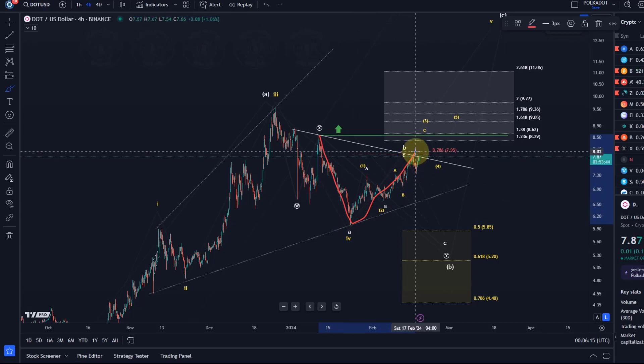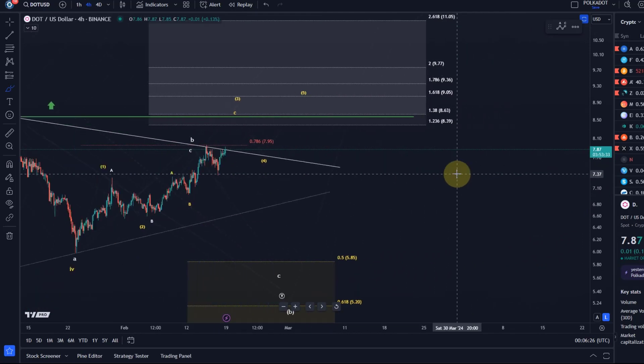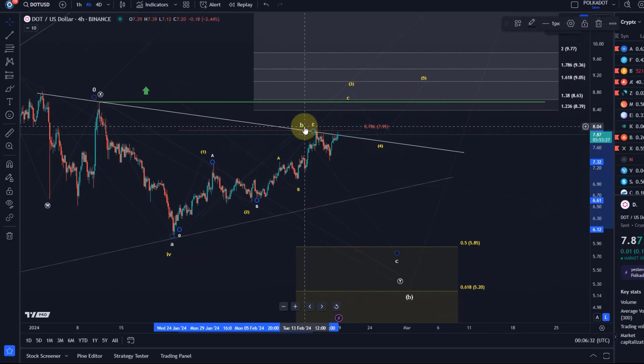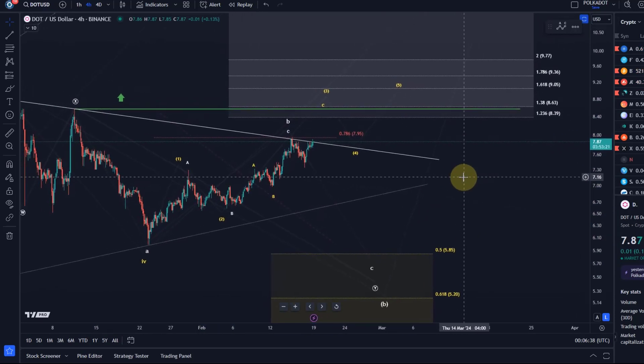If the price plans to go down from here, this is an ideal spot to do it. We're tracking here on the micro level two structures. One is that white wave count, which definitely allows for another move down, and this is very likely until the market can give us a five-wave pattern to the upside.